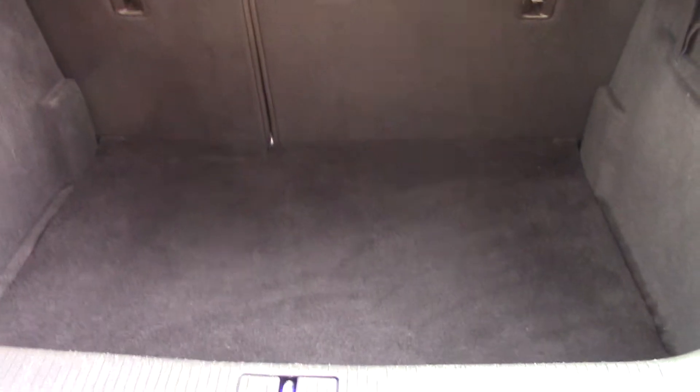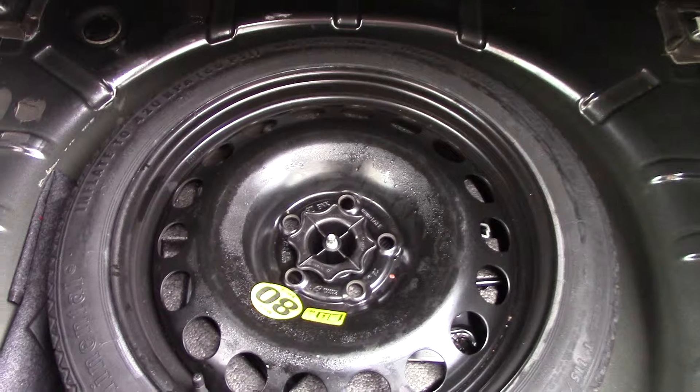As we make our way towards the boot, we can open it up and see all the available space inside. And lifting this carpet we've also got a spare wheel underneath.